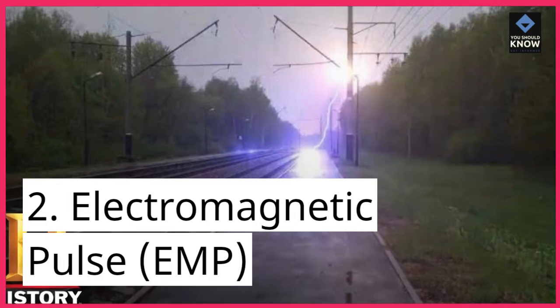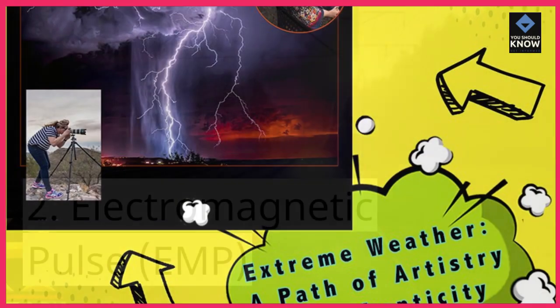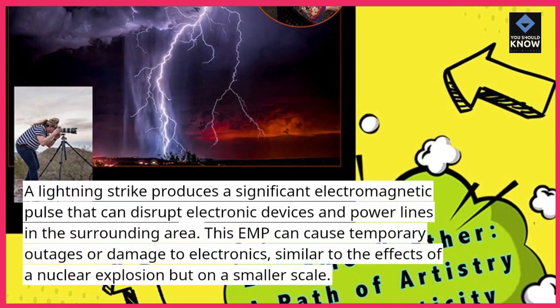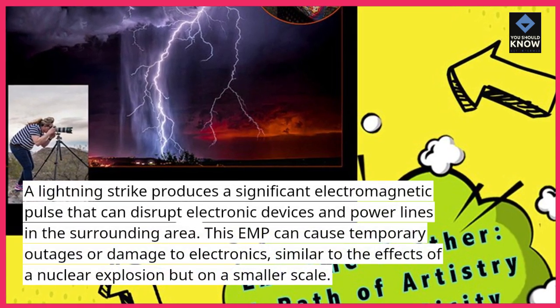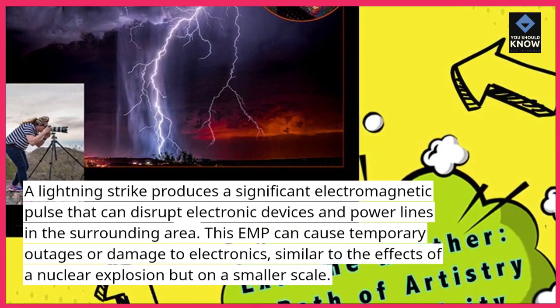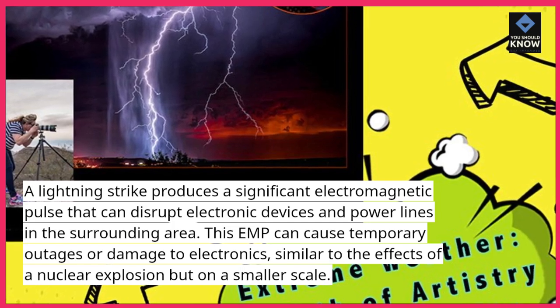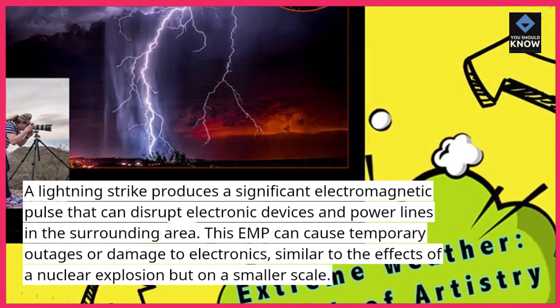2. Electromagnetic Pulse. A lightning strike produces a significant electromagnetic pulse that can disrupt electronic devices and power lines in the surrounding area. This EMP can cause temporary outages or damage to electronics, similar to the effects of a nuclear explosion but on a smaller scale.